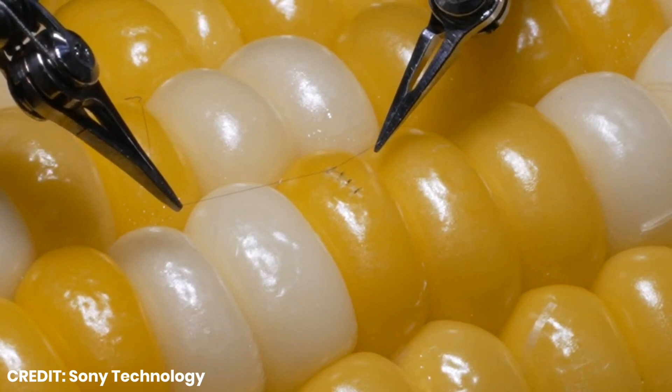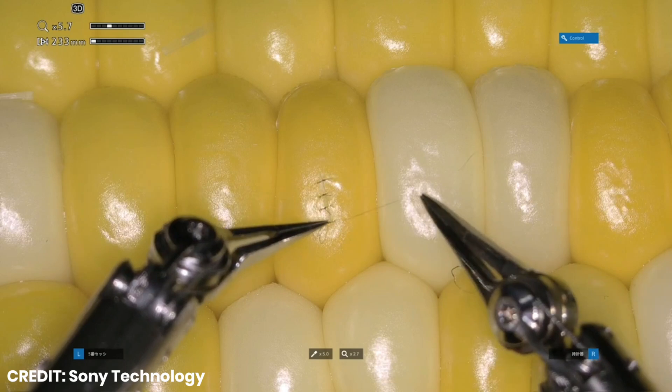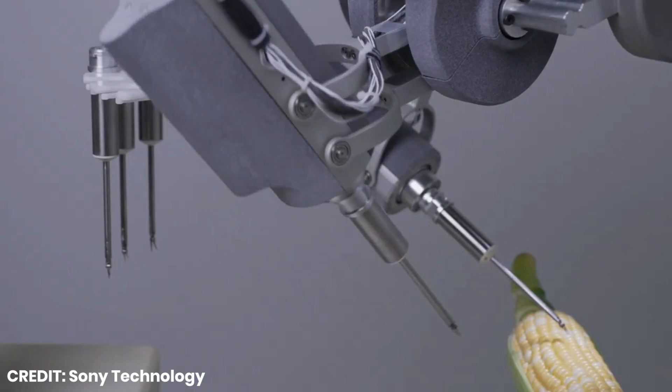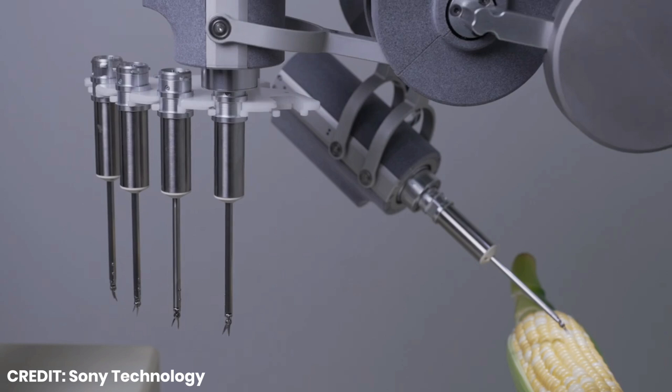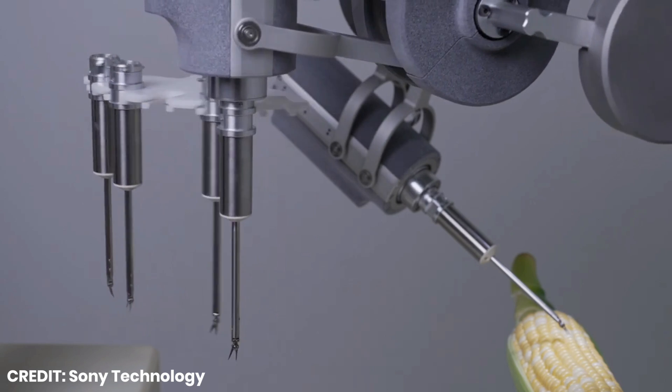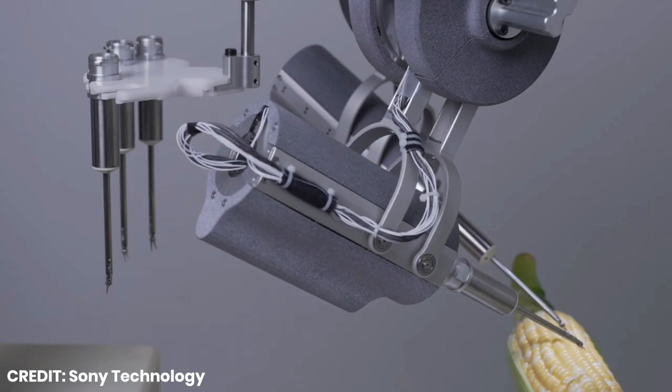While the robot excelled at tiny movements, its developers were concerned it was not as good with larger ones. To address this concern, a small and lightweight control device that can be manipulated with fingertips in a similar way to conventional surgical instruments was developed.